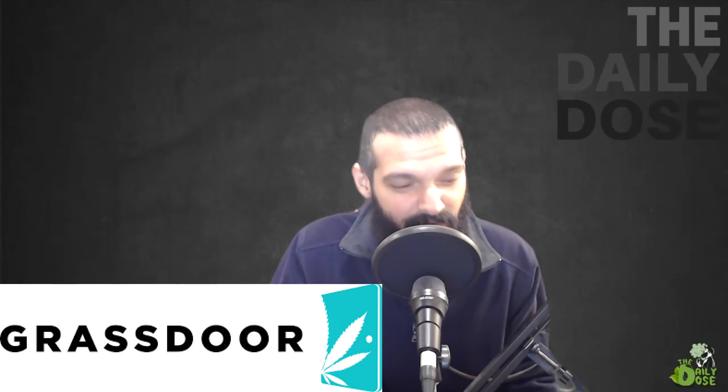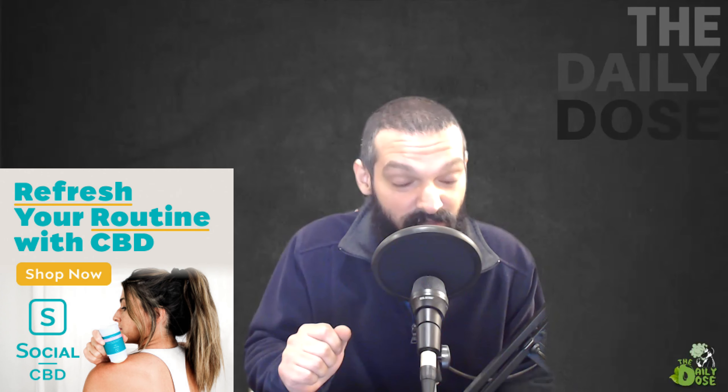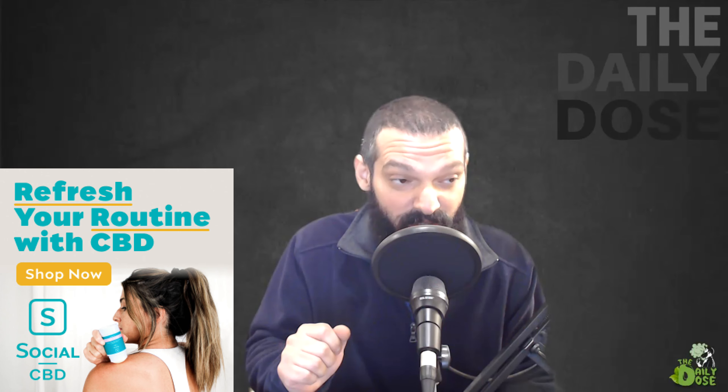Today's daily dose is partly brought to you by Grass Door — cannabis delivery made simple. Save 40% on your first purchase using the code 'daily' at checkout. Also brought to you by Social CBD — CBD has helped millions of people with social anxiety, stress, depression, and sleep. Use the link in the description to save 20% on your first purchase.